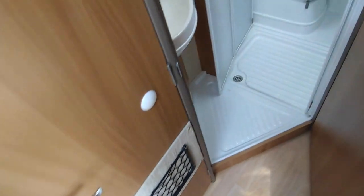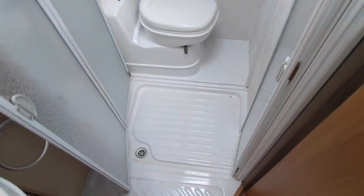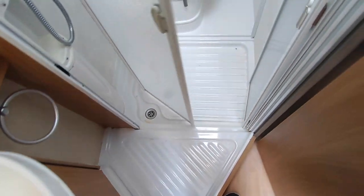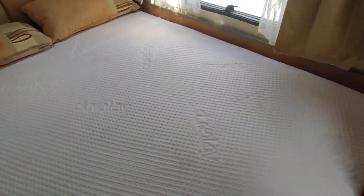Speaking of the bathroom - you've got a separate shower room with additional storage fitted, and a decent sink with a vanity unit beneath. The separate shower is a two-door design: one door comes across and the other closes it off, with the toilet at the end and another high-level cupboard. That's all in good order.